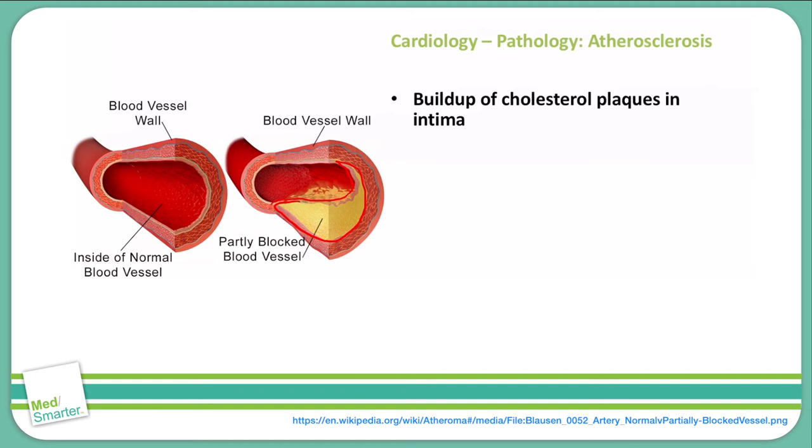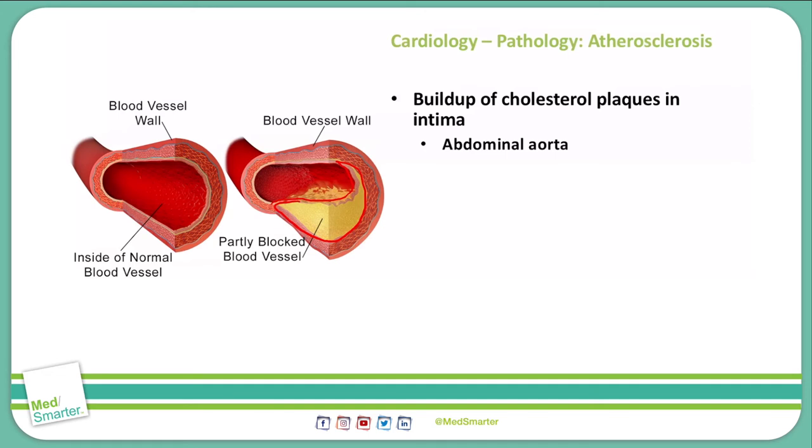The vessels that are most commonly affected by atherosclerosis are elastic arteries that are medium to large size, as well as medium to large size muscular arteries. Specifically, this includes the abdominal aorta, the coronary artery, the popliteal artery, the carotid arteries, as well as the circle of Willis.